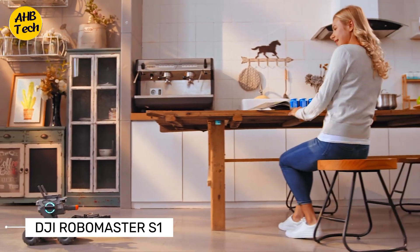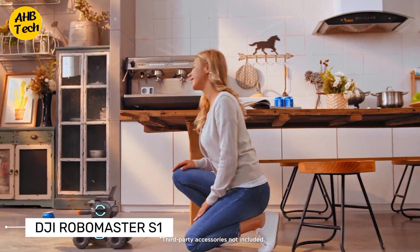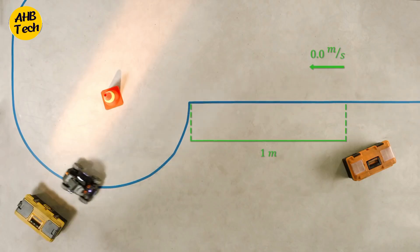With fast-paced driving action whether you're by yourself or with a friend, you can teach it to move, recognize shapes, and a whole lot more. Apply math and physics and take your S1 to the next level.